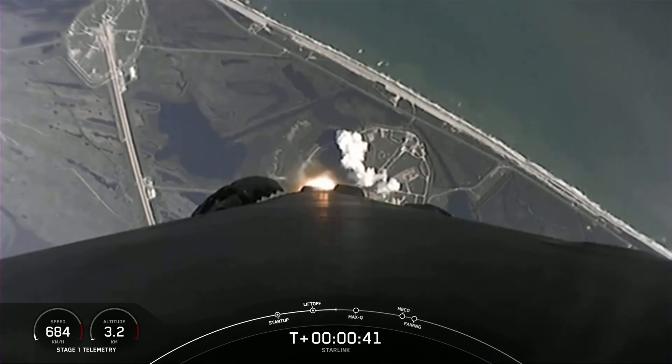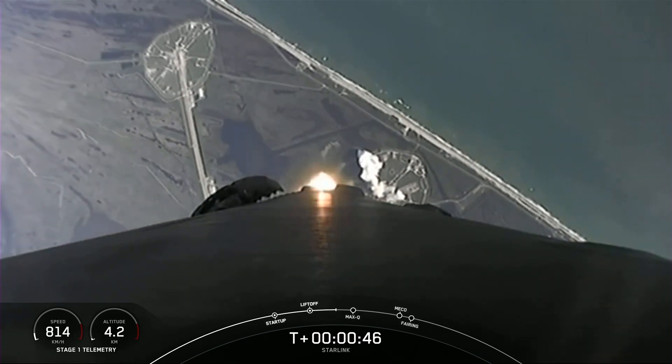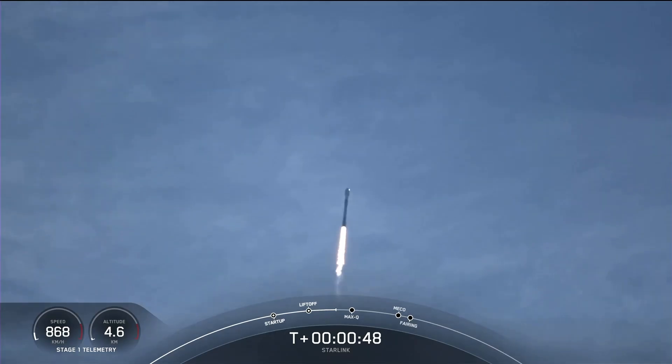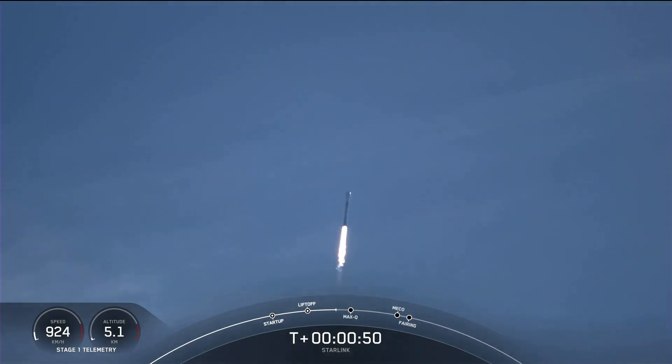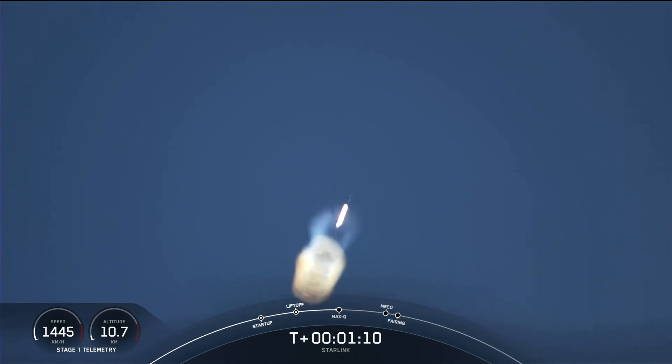T-plus 40 seconds into flight, Falcon 9 lifting off from Space Launch Complex 39A at the Kennedy Space Center. Power on telemetry nominal. Carrying 47 Starlink satellites to low Earth orbit. We've just throttled down the Merlin 1D engines in preparation for max Q — that's the point of maximum aerodynamic pressure. Falcon 9 is supersonic.